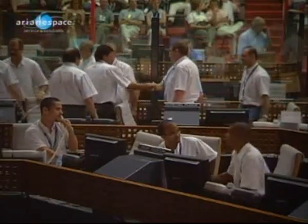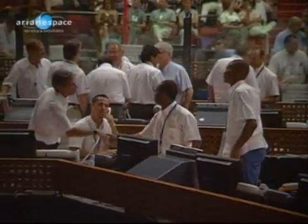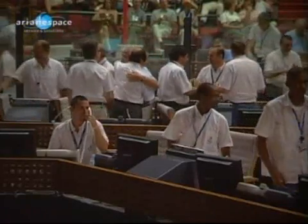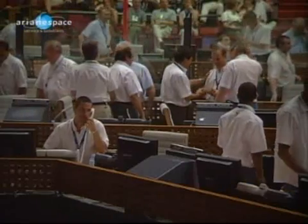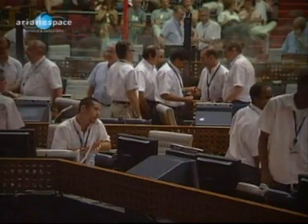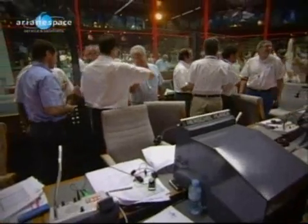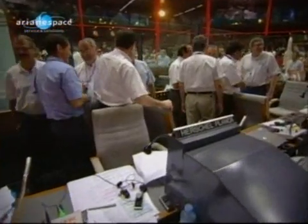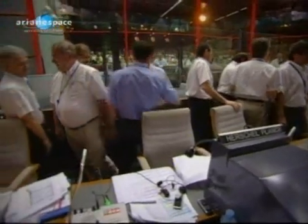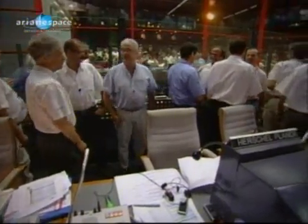We are waiting now for the post-launch speeches. We will be hearing from Arianespace Chairman and Chief Executive Jean-Yves Le Gall, who will introduce Jean-Jacques Dordain, Director General of the European Space Agency. These two men are making their way out from what they call the fishbowl — where the technicians and top management are, behind the red bars — congratulating each other. We'll be hearing from Jean-Yves Le Gall first in a few minutes.